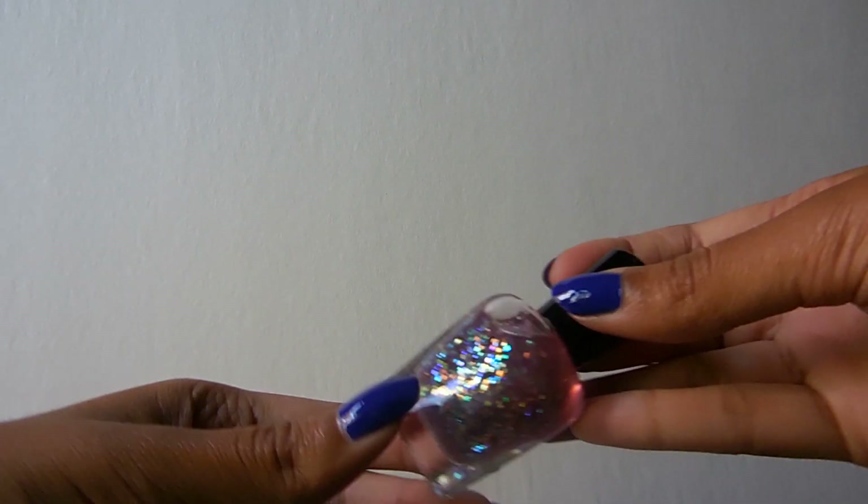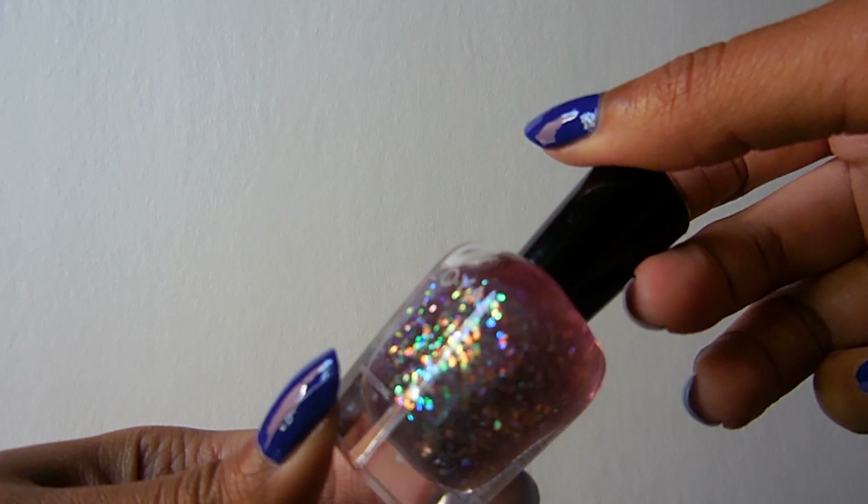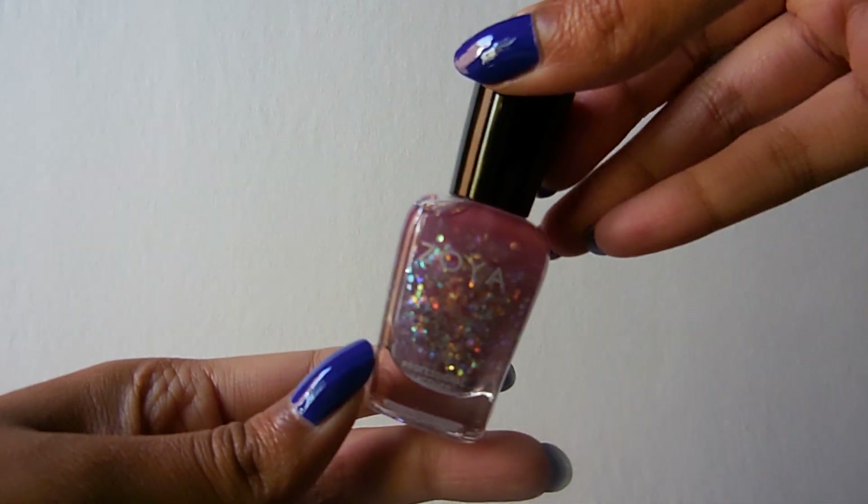Then I'm going to show you guys my glittery colors. The first one is called Monet — it has a slightly pinkish-purple-tinged base, but it's really clear and it just has iridescent glitters. It's definitely a topper.